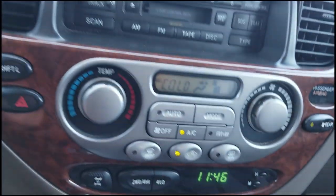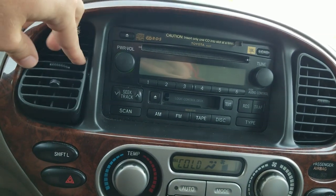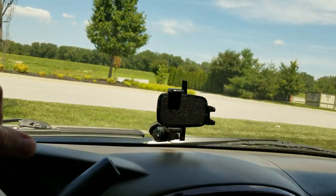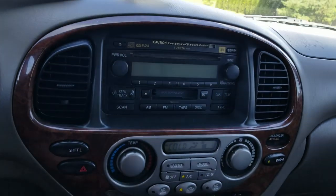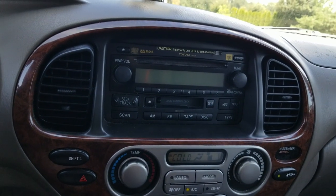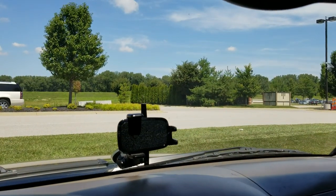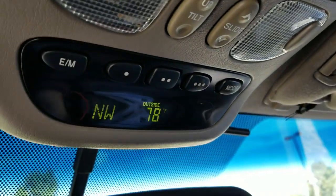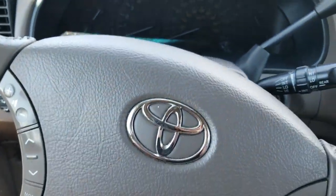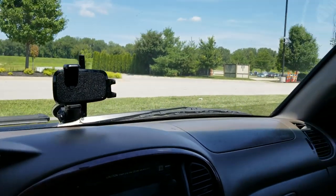I also got the refrigerant recharged, which I talked about a few weeks ago. The cold air is actually nice and cold now. I wasn't sure if that was going to work because I thought maybe I'd just been jaded from driving newer cars. But they said the air was coming out at 71 degrees. So now there's actually cold air, not that I need it right now.